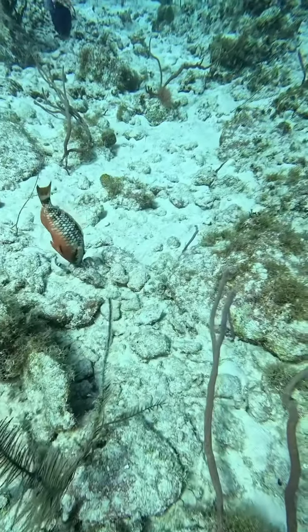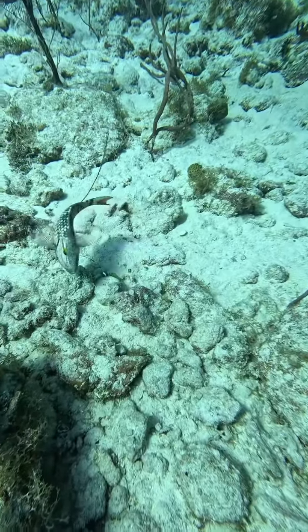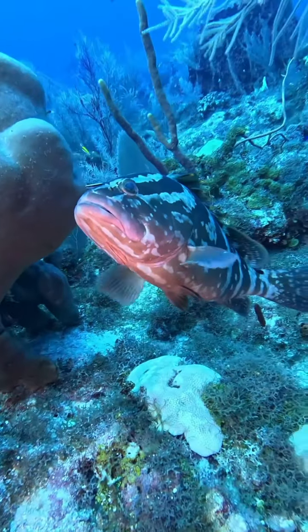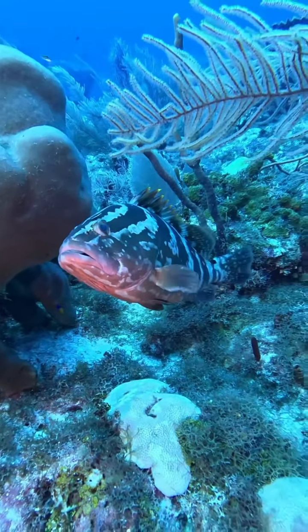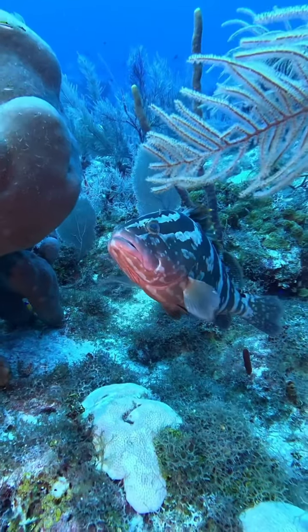This is a stoplight parrotfish getting to eat some algae off the reef. These guys love to really dig into the algae and they can eat algae off a dead coral. This guy looks like he's balancing a little cleaner fish on the end of his nose — it's the cutest thing I've ever seen. He's hoping this guy will clean his little parasites off, and he's just chilling out getting clean.